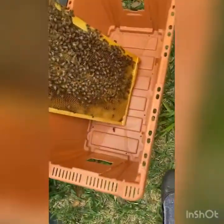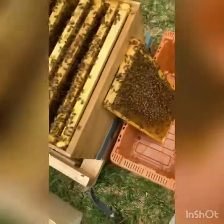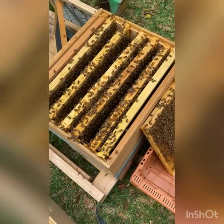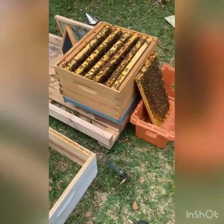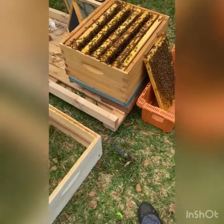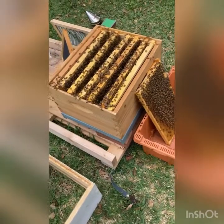I've moved one of the frames into this temporary box here. The cell, I think, is on the back side, but I have gone through every frame twice and I can't find the Queen, and I don't think that she's swarmed. There's still a ton of bees in here and we've been out here every day and I've seen nothing that looks like swarming. Plus, there's eggs in here so it had to have happened in the last day or two if they did swarm.